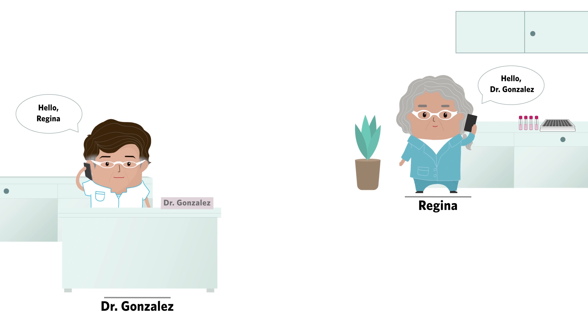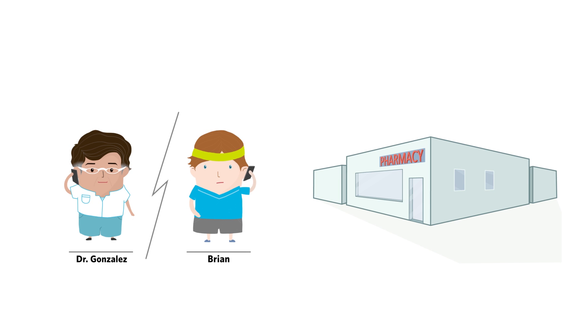Brian tests positive for flu-A. Dr. Gonzalez calls Brian and tells him that a prescription has been sent to his chosen pharmacy.